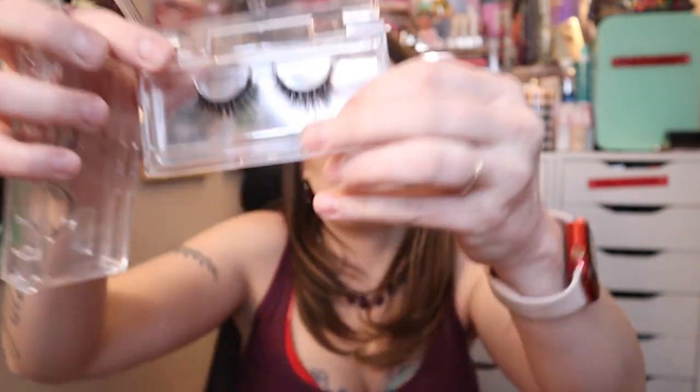My Glamnetics lashes and liner are a must. Today I am wearing OFC, which is my absolute favorite style, and I also have OMW — On My Way. These are so cute; OFC and OMW are my two favorite styles from Glamnetics.